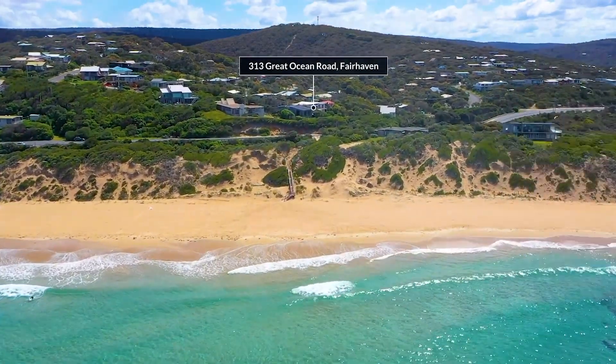Hello, my name's Marty Ma from Great Ocean Properties. Welcome to 313 Great Ocean Road in Fairhaven.